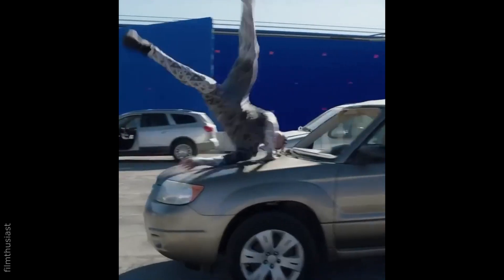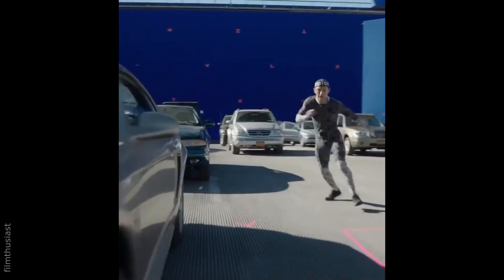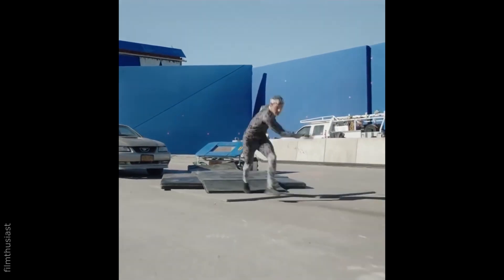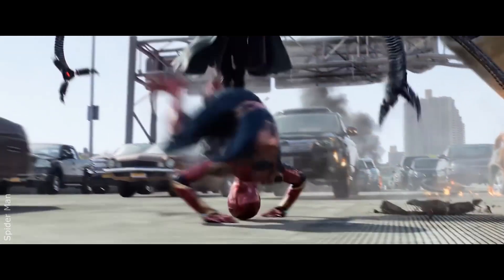Did you guys know that Tom Holland actually does his own Spider-Man stunts? And the fact that most of this shot will drastically change after post-production is kind of crazy, which is why I also included the final result from the actual film.